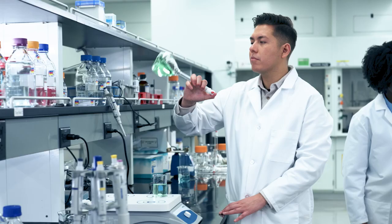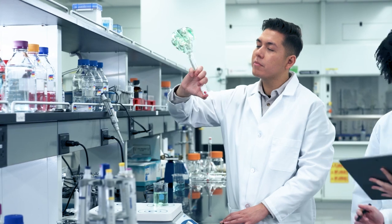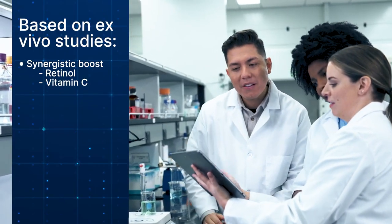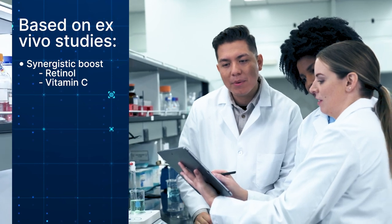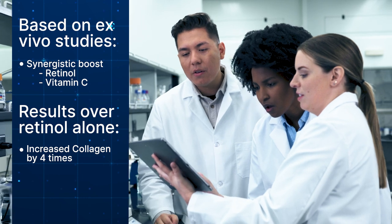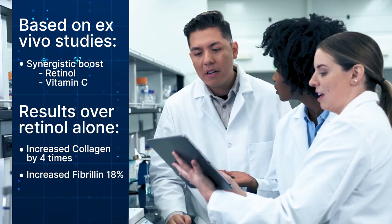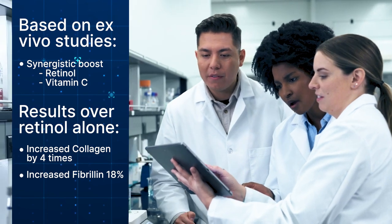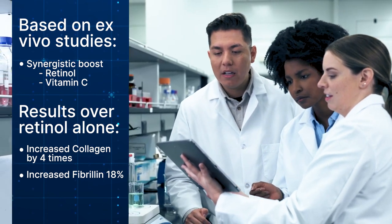And of course, we continue to learn more about this compound. Further studies by our partner have found a synergistic boost to the benefits of other well-known anti-aging ingredients like retinols and vitamin C. For example, this ingredient increased collagen production by four times and fibrillin by nearly 18% over retinol alone in an experiment using skin samples. I'm excited to see what else AI can bring to the forefront as it continues to learn and be leveraged, and I'm even more excited about all the great benefits it can bring to you.